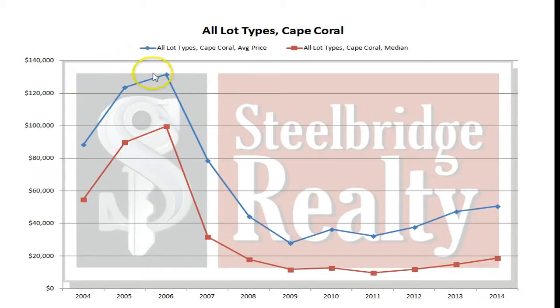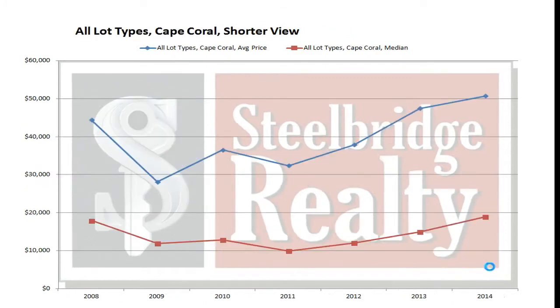Here's a chart of all lot types, average and median price, going back to 04 all the way to today. It really gives you a snapshot of what we went through in relation to the market. The shorter view is since 08, because 04-05 and most of 06's activity was really a mania. 04 was just a really good market, but the 05 and 06 data will really confuse you because without the banks just giving out easy loans again, I don't think we're going to see those prices without a huge ramp up in demand.